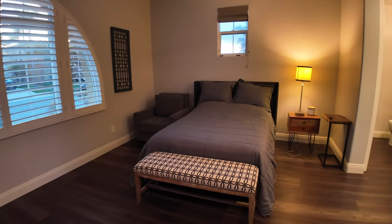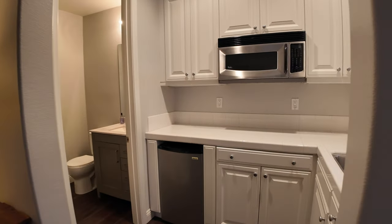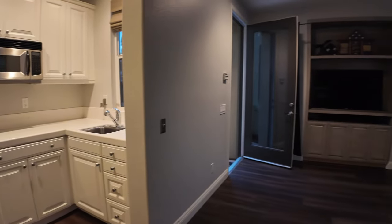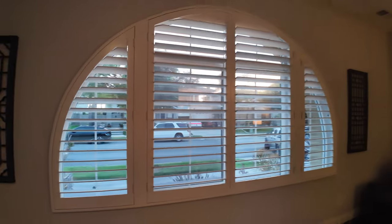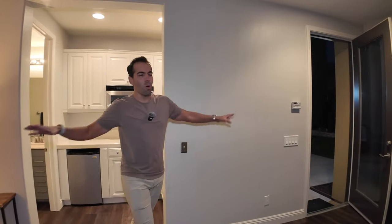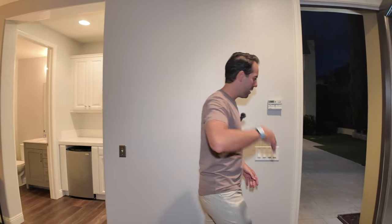Right off the main gate at the entrance, you have a casita — a full fifth bedroom with a full bath and a kitchenette. Just imagine having your in-laws, friends, or family come stay here. If you need a live-in maid or nanny, they can stay here too. Or you could rent it out as rental income — they don't even have to go into your main house. In my opinion, this is the biggest value-add of this entire property.